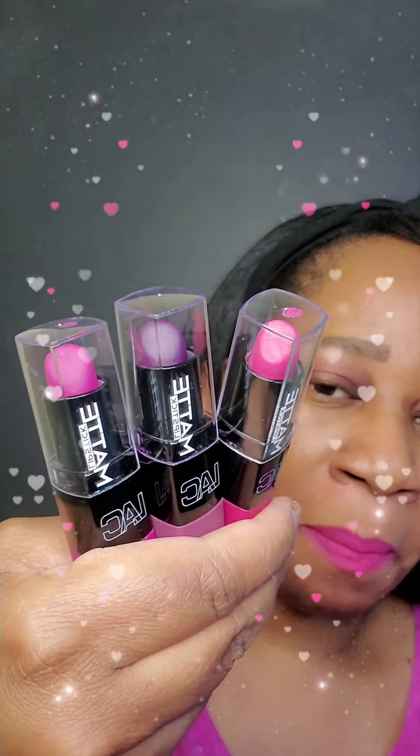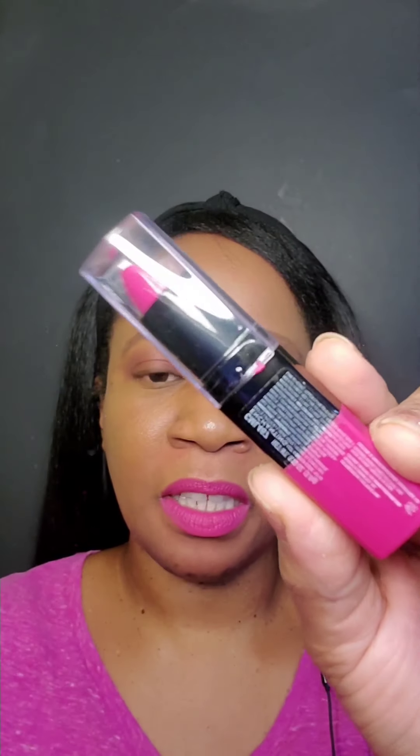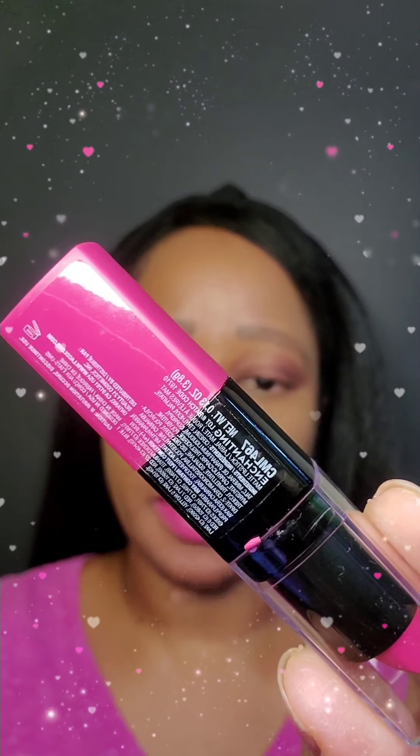The three lipsticks that we have here are LAC Matte, which is LA Colors Cosmetics. One has a pinkish color, the next is purple, and the other one is like a pinkish purple. The one that I have on right now is called Enchanting — let me show you the name. It is called Enchanting and it's like a bright pinkish color, and this is what I have on now.